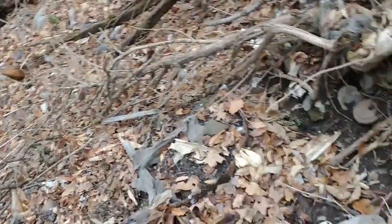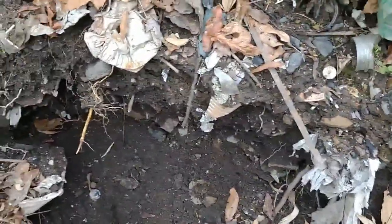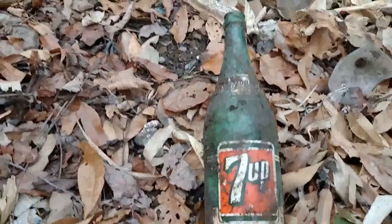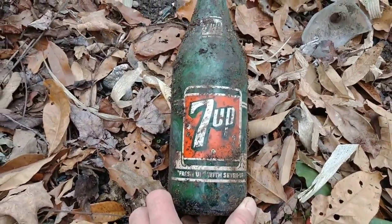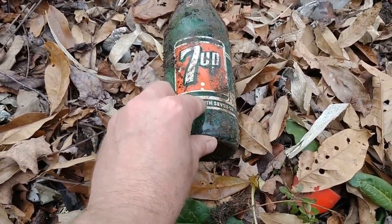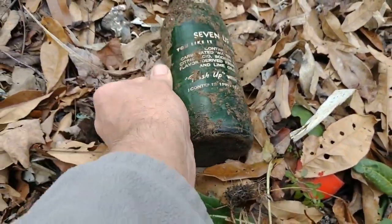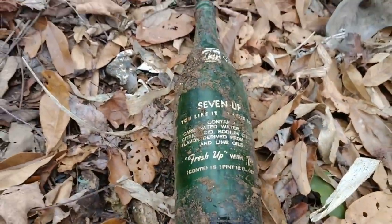Hey everybody, I'm here at the cliffside dump. It's real steep. It's Thanksgiving and I'm having dinner a little later, but I just started scraping around and look at a great big seven up — a big one-liter, not too bad shape, maybe somebody would want to purchase or trade. It's an ACL, pretty darn good.